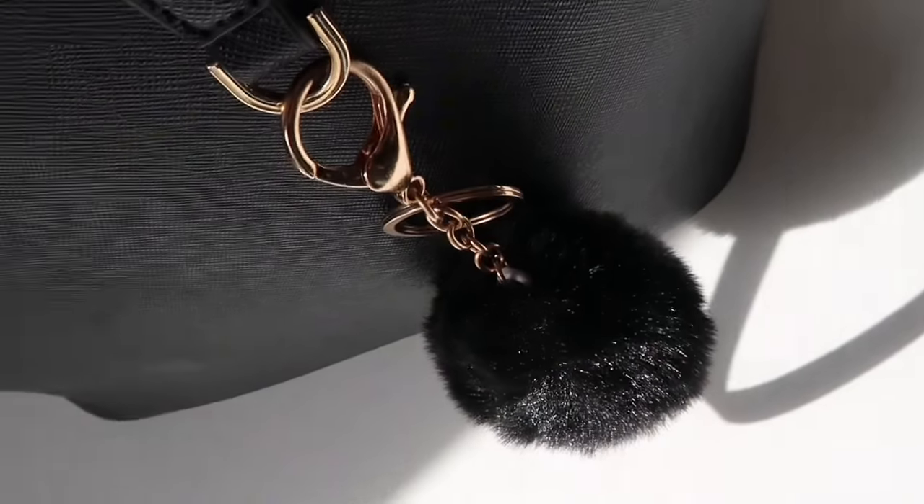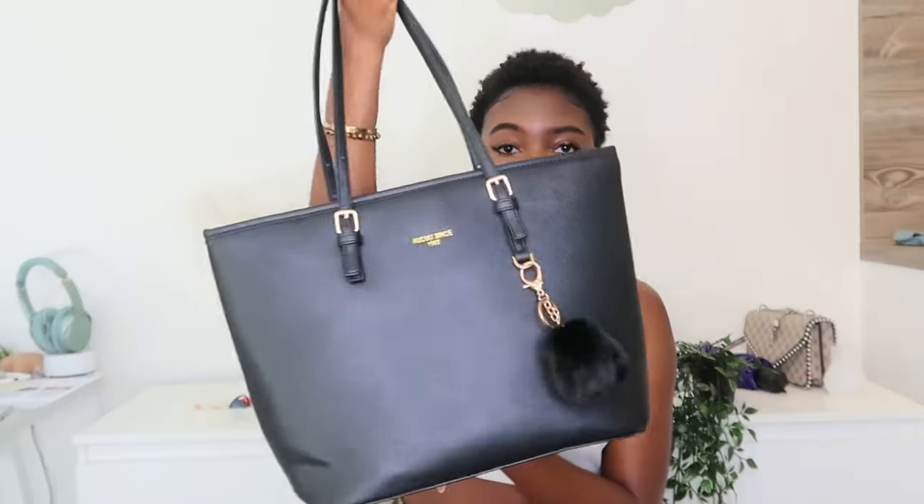Oh, I forgot to tell you guys — I have this cute bag that I really like. I got it from Amazon. Sorry I didn't mention it at the beginning. I haven't seen this type of bag before but it's really nice and cute. It's quite small but you can still fit a proper amount of things inside.